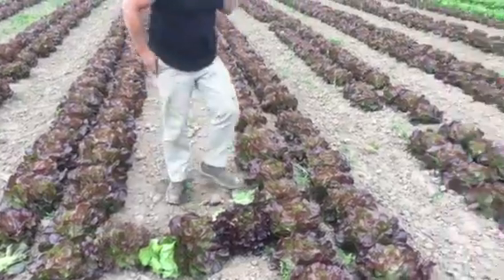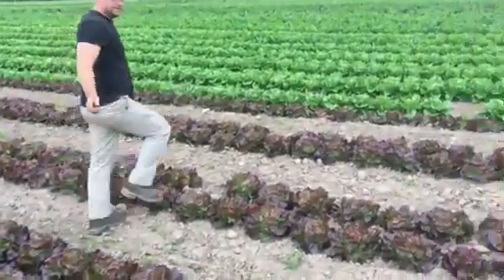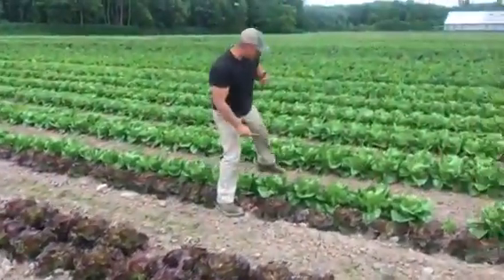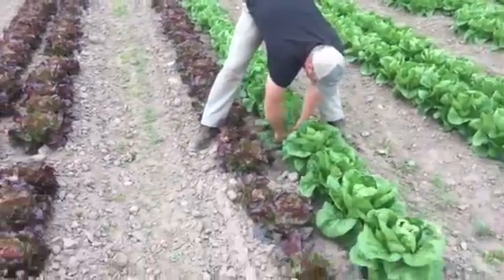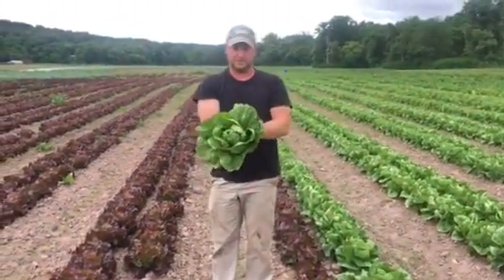And then if we step right over here — romaine. Everybody pretty much knows what romaine is, but we're going to be picking this romaine this week as well. Here we have some beautiful green romaine.